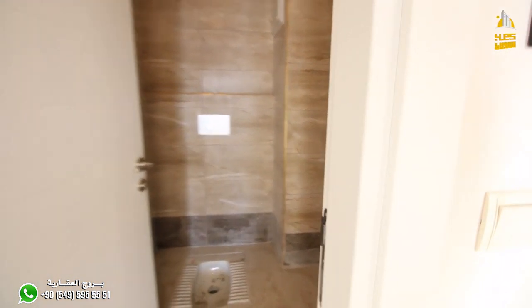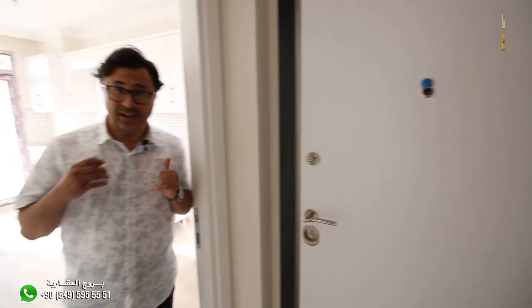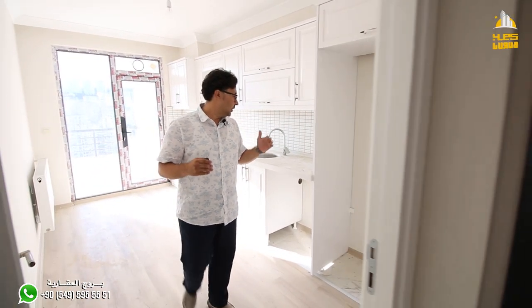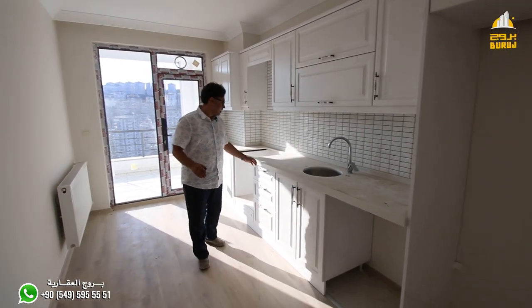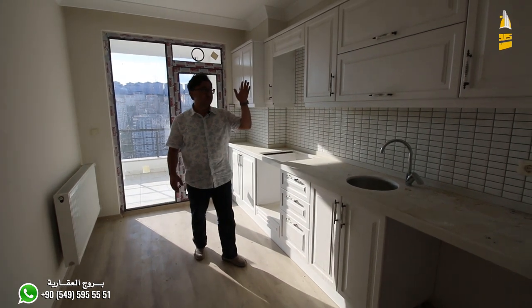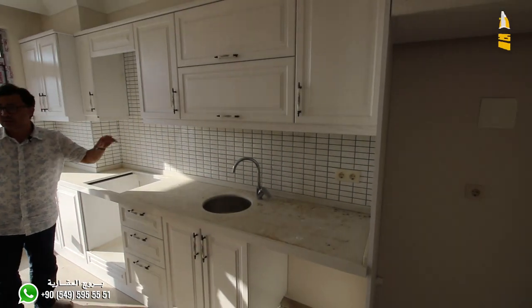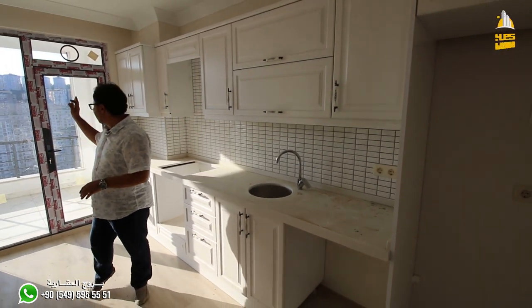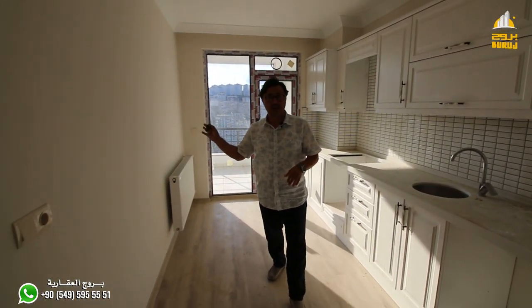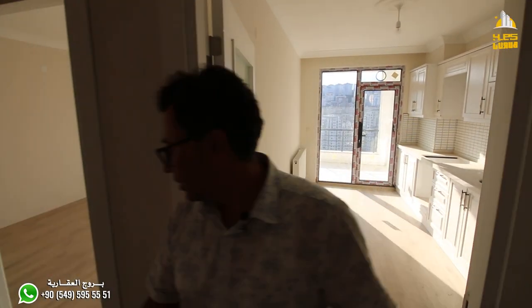In addition to the first floor, we have the second floor. As you can see, the floor finishing is ready. There is a green area in the middle of the floor, and a balcony from the floor. We also have the entrance to the first floor.